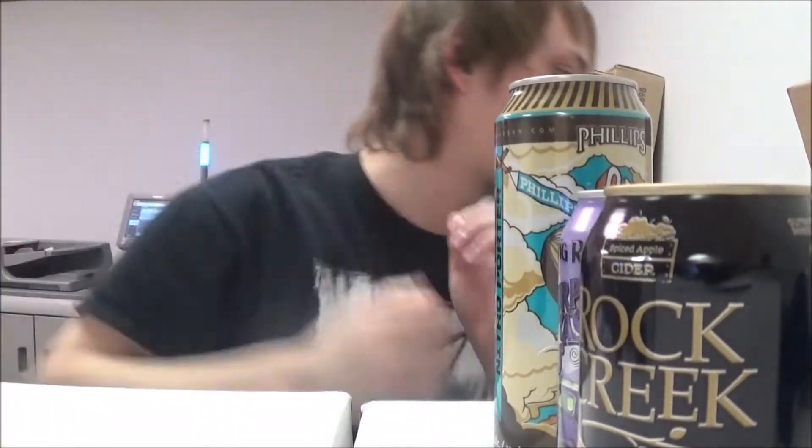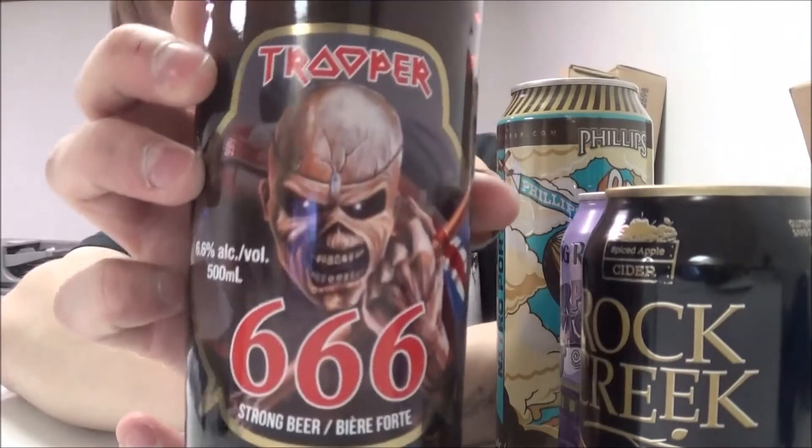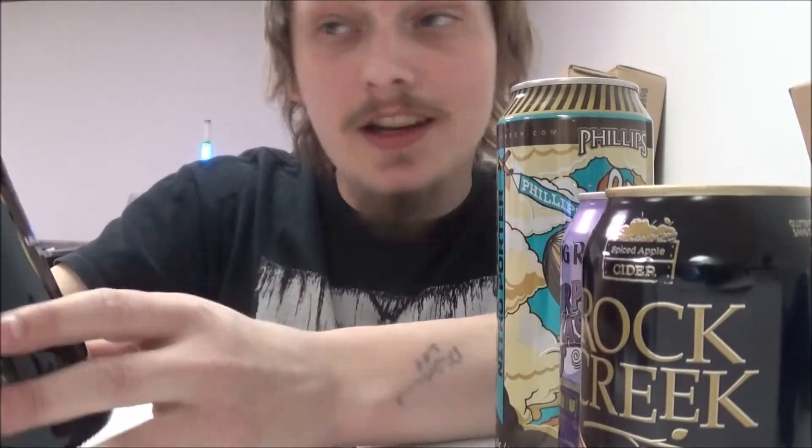And then we've got Iron Maiden's 666 Trooper Ale — six point six percent, of course. Pretty cool. Thanks a lot man, big fan of Iron Maiden so can't wait to get into that one.